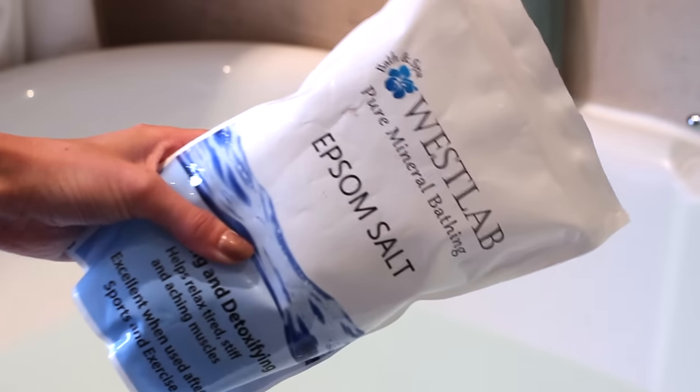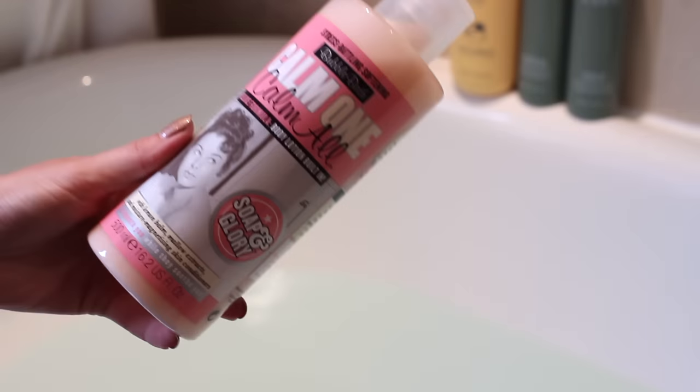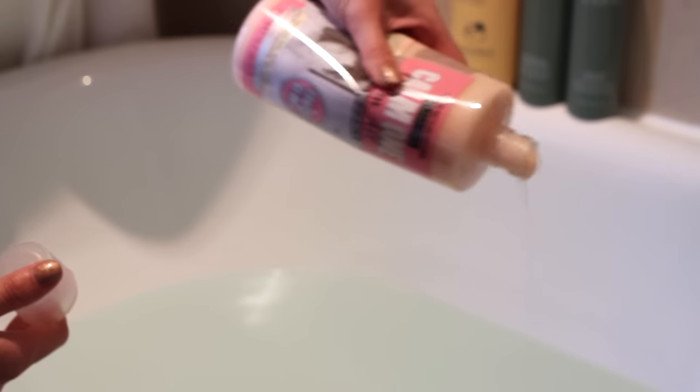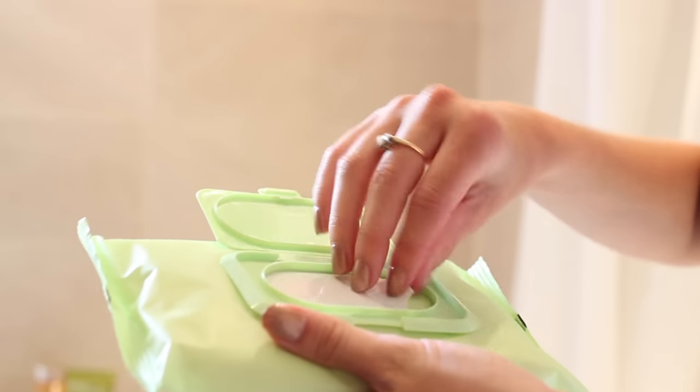Then I run myself a bath and I'm using some Westlab Epsom salts because I find these are really good for relieving any aching muscles — everything tends to ache when I'm ill so these are really nice. They don't have a smell, so I add some Calm One Calm All from Soap & Glory to make it all bubbly, even though I can't really smell the bathwater because my nose is blocked. Then I clean my face using the Pixi face wipes.